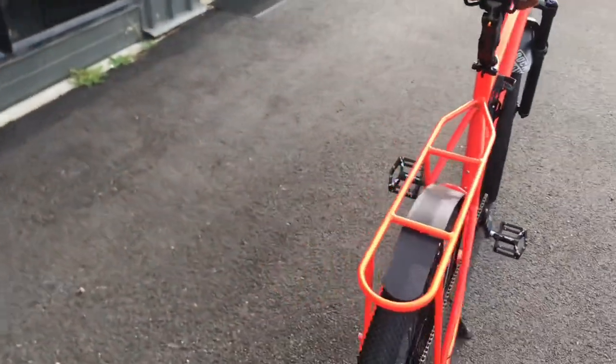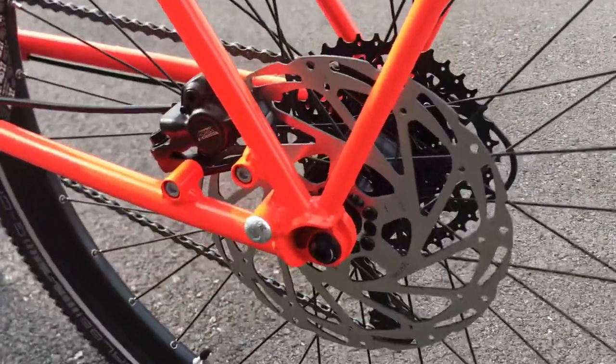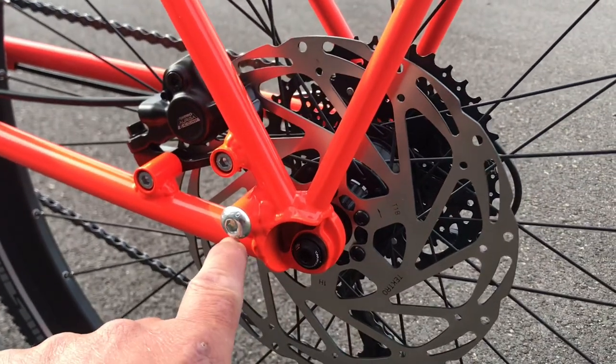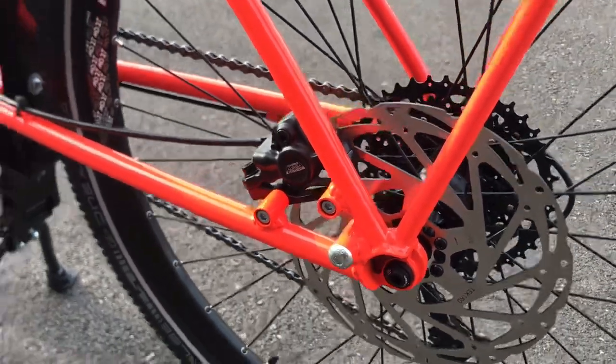Phil also wanted to be able to pull a trailer every now and then. So as part of the thru axle setup here, there is a boss especially designed to hold onto a trailer mount. It's a 10mm so it'll take most of the receivers for the regular cargo trailers you might want to use.